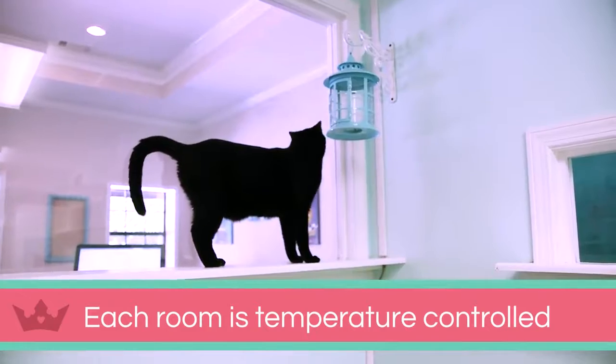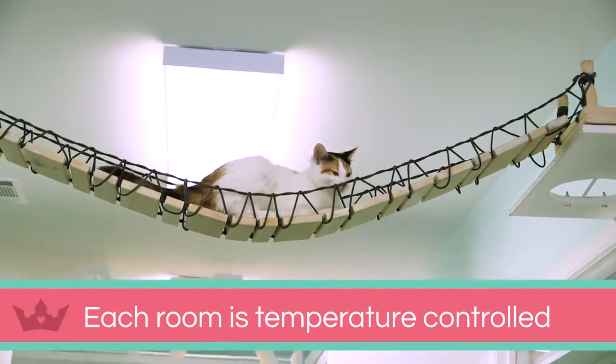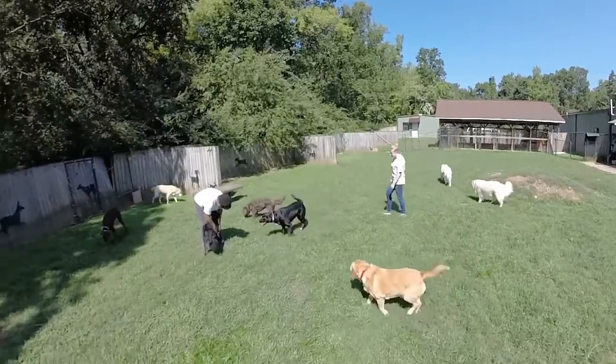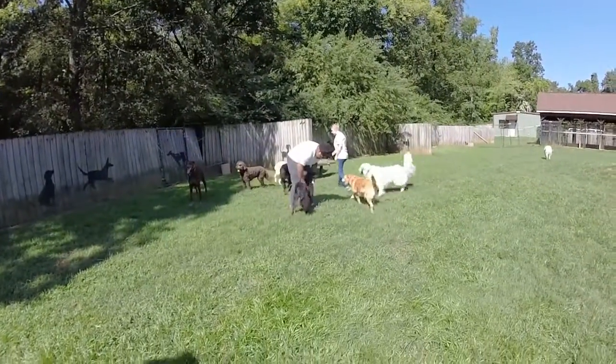Separate air conditioning systems for feline and canine guests ensure appropriate temperatures and humidity levels. Please visit our website at chanelpetpalace.com for more details.